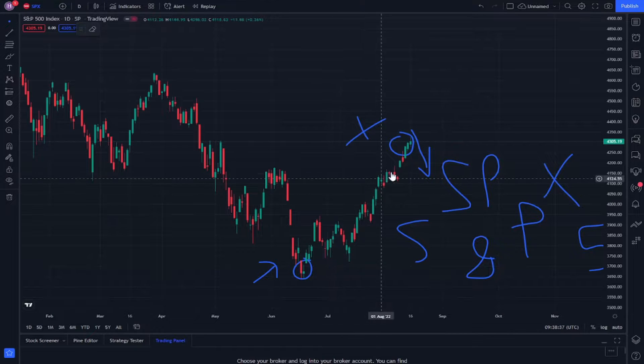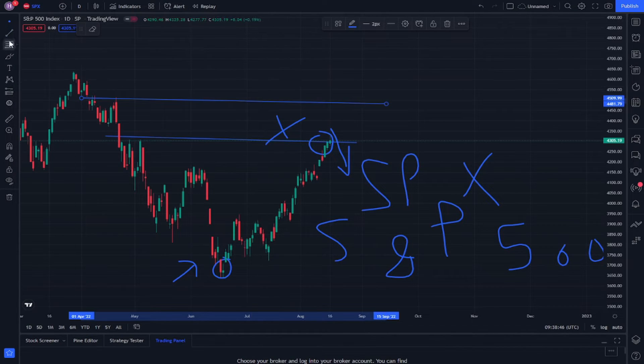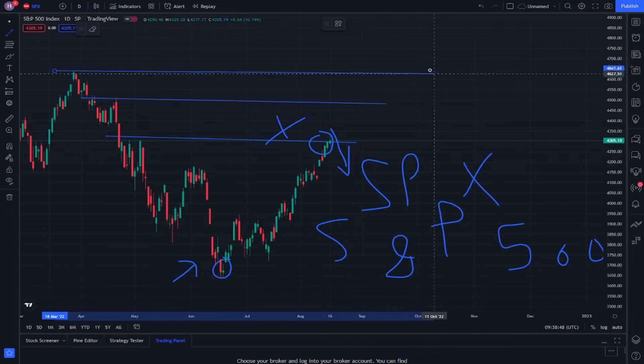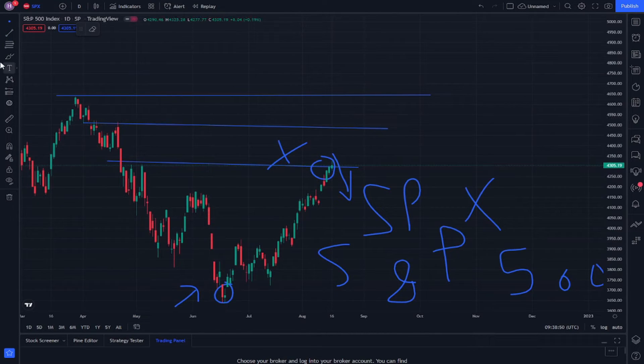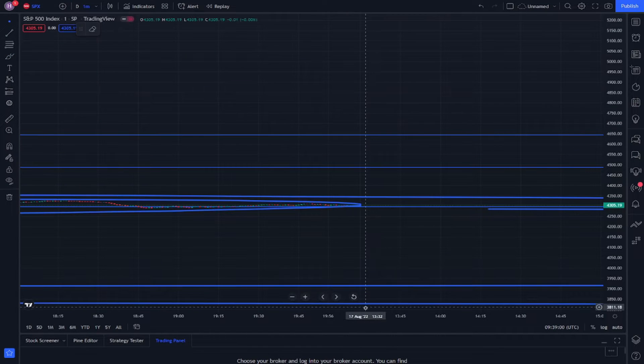This stock is now at high value, increasing, and it may stop increasing at those levels. When it reaches one of those trend lines, it will stop increasing and go on to decrease by being rebounded off the trend line. So we will go to the one-minute update.